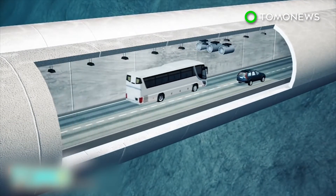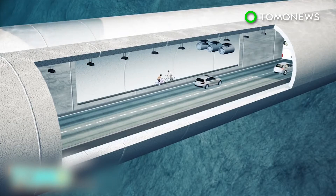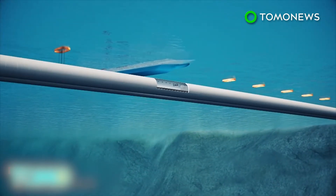Engineers are crunching the numbers on the ambitious $25 billion project. If all goes to plan, the world could get its first floating underwater tunnel by the year 2035.